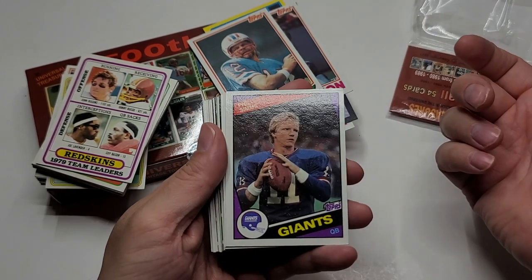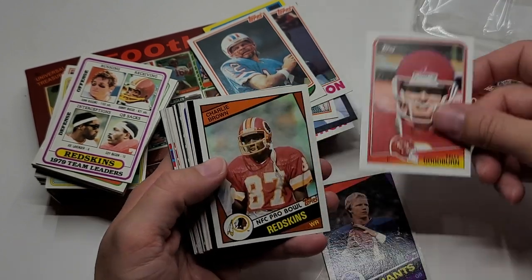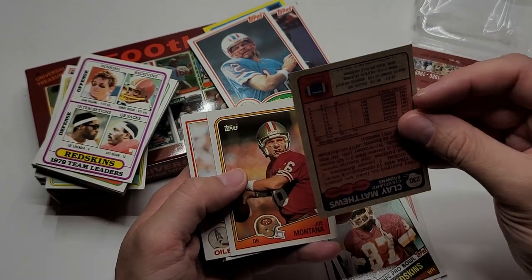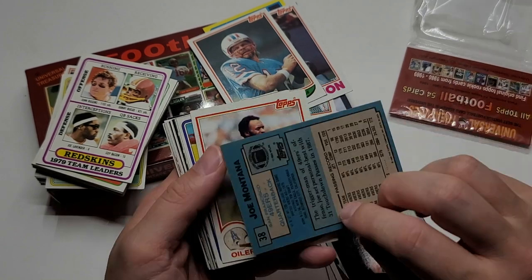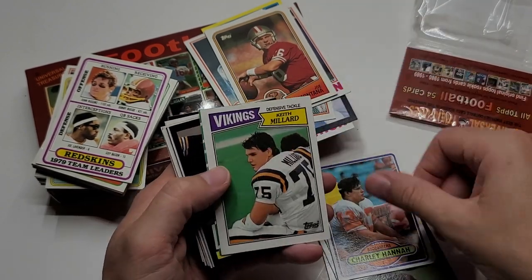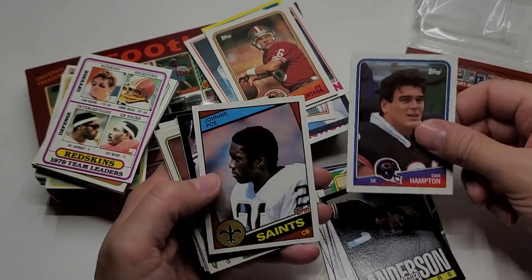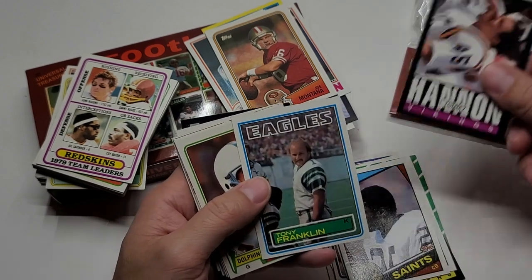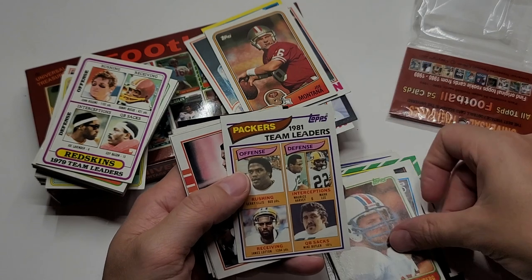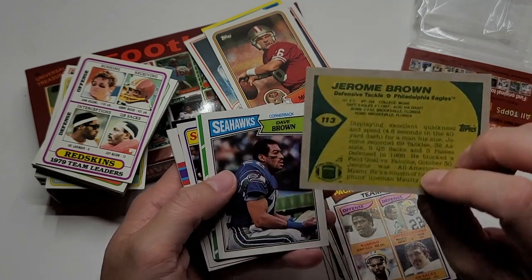Phil Simms — not a rookie. Kelly? Charlie Brown, Clay Matthews. This is '88 Joe Montana. Gary Anderson — not a rookie. Dan Hampton, Johnny Poe, Tony Franklin, James Lofton, Jerome Brown — pretty good. Dave Brown, Len Smith, Kellen Winslow Sr., Mike Nelms, Danny Noonan, Chris Hinton. Randall Cunningham rookie — all right, that's pretty cool.